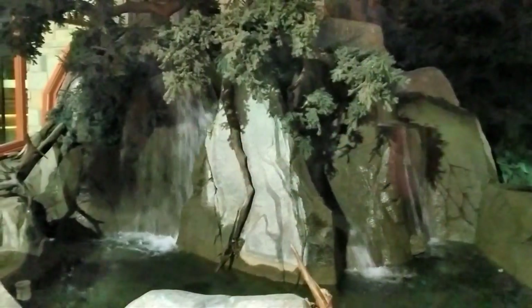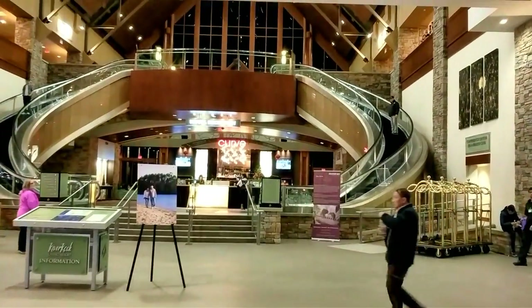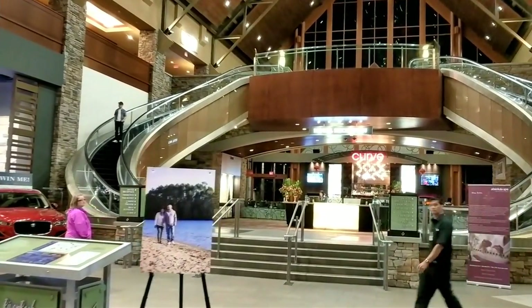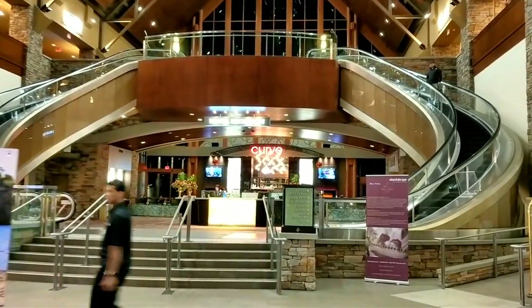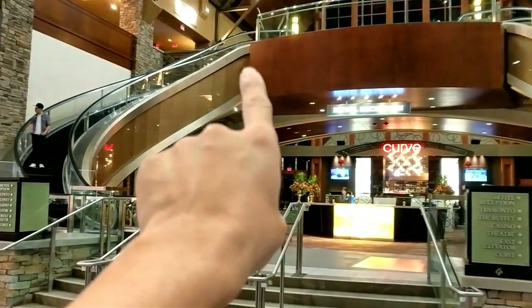Our friends have arrived and they are waiting. So without further ado let's go inside. Wow, this is the entrance here — beautiful staircase, beautiful escalator, a round escalator. I wonder if it connects all the way around. Let's take a look here. And the buffet is right up there.